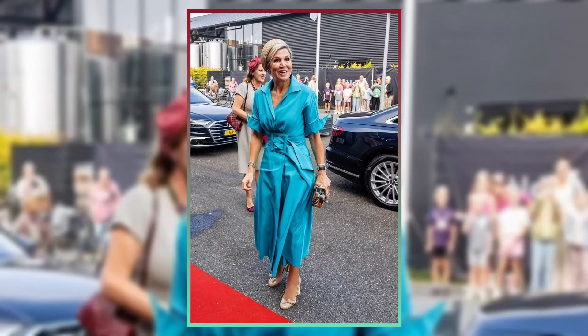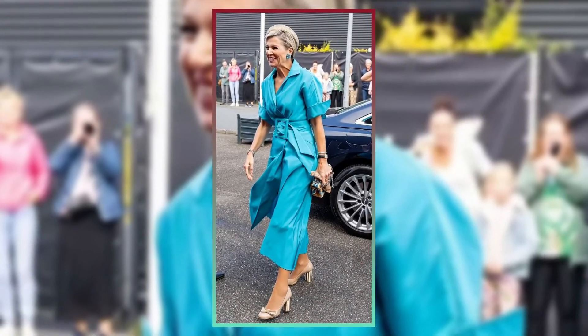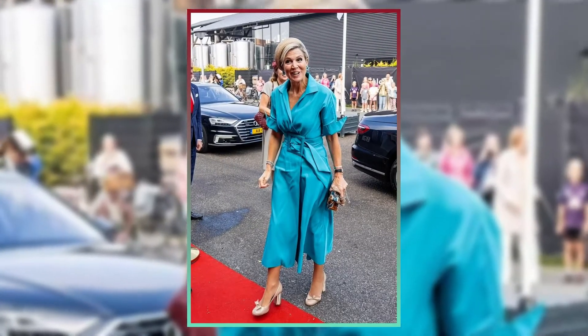Today, Queen Maxima of the Netherlands attended a conference on sustainable building and looked happy. The 53-year-old princess looked stunning in a vivid teal trench that was exquisitely belted at the waist. The mother of three exuded confidence in the gorgeous outfit, which included sleeves rolled up to display her sophisticated, sun-kissed arms and a collared neck. The queen completed the ensemble with a large clutch bag swirled with gorgeous caramel and complementing teal colors.